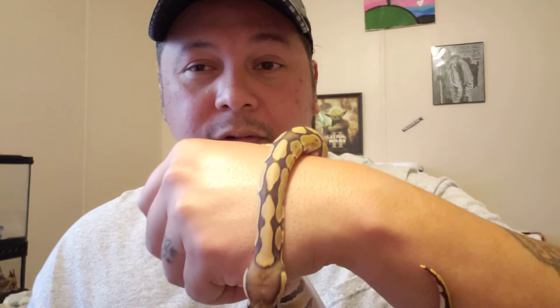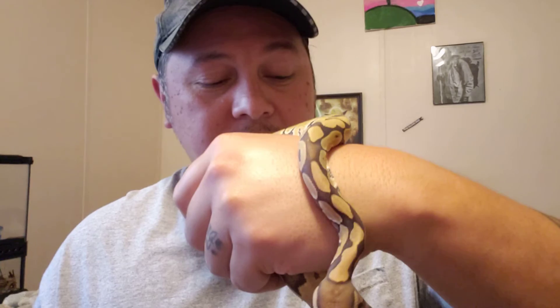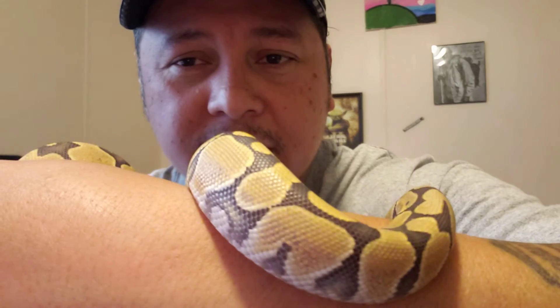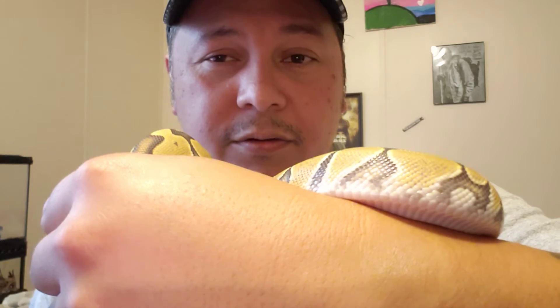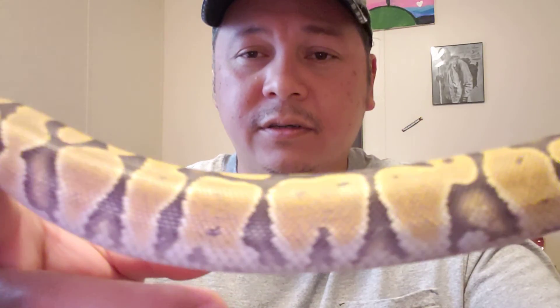If he's not on the heat mat, he's under his water bowl, in his hide, or wrapped up in some flowers we have in there. He's growing on us pretty fast and is a really good pet. At first when we picked him up he just stayed limp, but now as you can see he's holding on with a pretty good grip and doing snake things. Look at that pattern — he's a pretty fella.